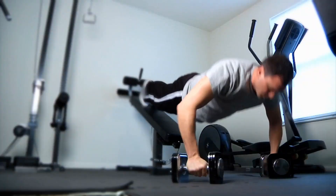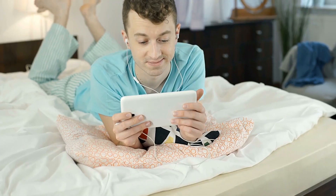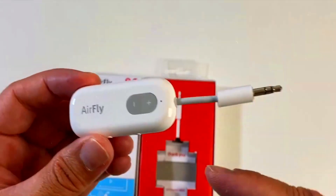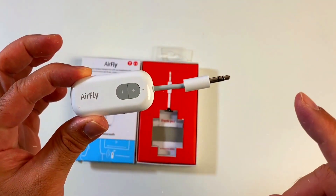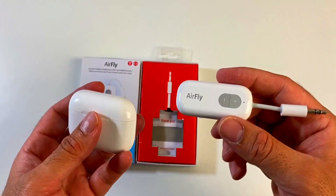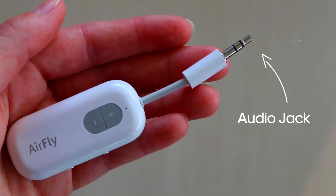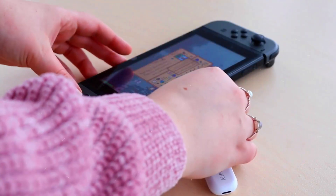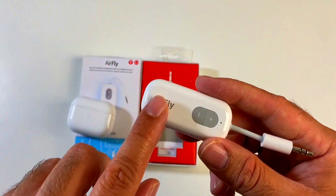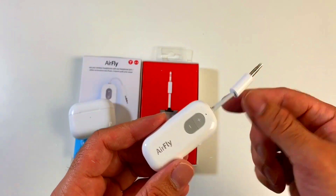Number four: 12 South AirFly Pro. Picture this: you're on a long flight, at the gym, or in your living room wanting to enjoy audio without cords everywhere. The AirFly Pro lets you wirelessly transmit audio from any device with a 3.5mm audio jack to your AirPods, earbuds, or wireless headphones. It gets even better — the AirFly Pro has a jaw-dropping battery life of 25-plus hours, covering even the most epic flights, and you can use it while it's charging.